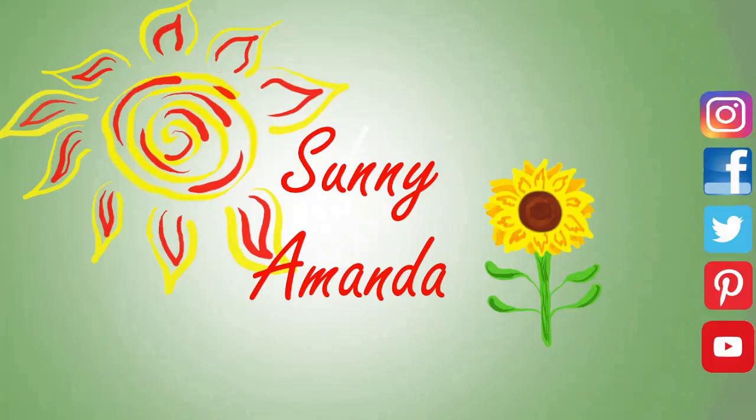Hola, bienvenido a mi canal. Subscribidte y dad like si os gusta el video. Hello, welcome to my channel. Subscribe and press like if you like it.